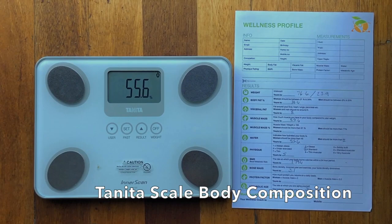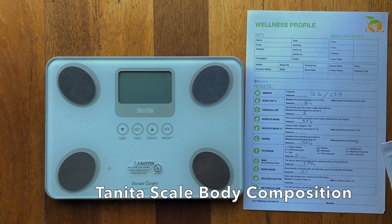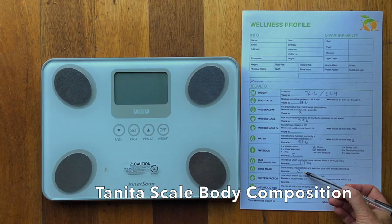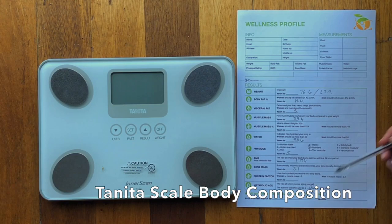We want to get bone mass up too. I've got a little book here that says for men with an average weight between 65 and 95 kg — which is Mitch — you need to be 3.29 and up. So he's a little bit low in his bone mass, and we need to monitor that and maybe add a calcium-magnesium supplement to his regime.